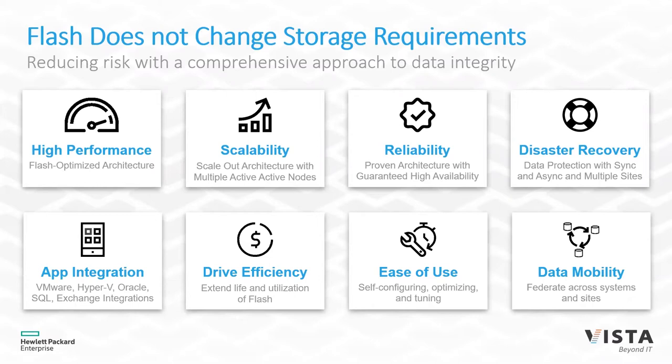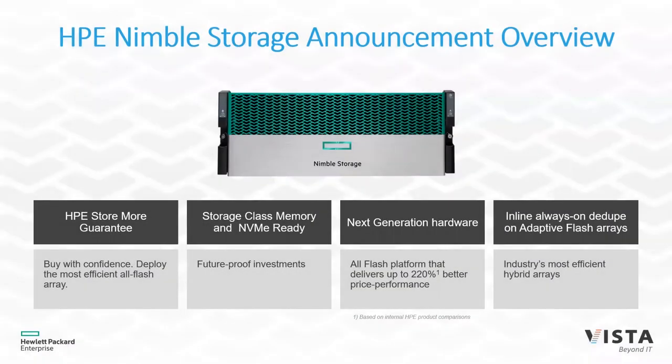We want serious app integration with our applications, drive efficiency, and expect the solution to last its lifecycle without issues. We want data mobility and easy-to-use interfaces — we don't want to be a rocket scientist to manage this. We also want data to be mobile and moveable within our environment. Even though storage is getting faster and faster, Nimble is going to help across the board with all these requirements.